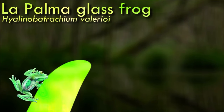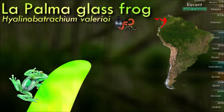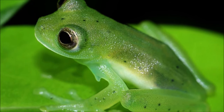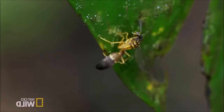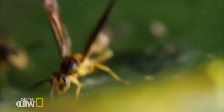Glass frogs have specialized skin adaptations that make their ventral surfaces translucent. The skin in this region is incredibly thin, allowing light to pass through and revealing the underlying internal organs. The exact purpose of the transparency is not completely understood, but several theories have been proposed: some researchers suggest it helps them blend in with the leaves and vegetation, making them less visible to predators; the transparency could aid in thermoregulation by allowing sunlight to warm internal organs; the visibility of internal organs during courtship displays may serve a role in mate attraction; and predators might find it difficult to recognize glass frogs as prey when their internal organs are visible.